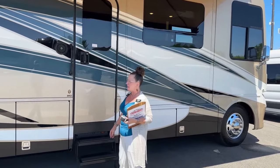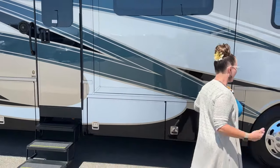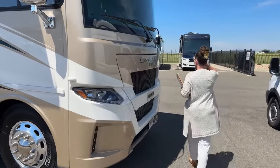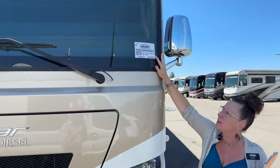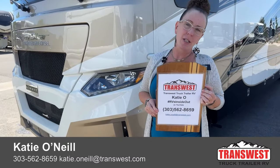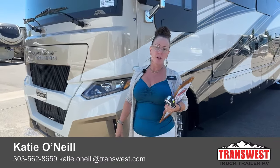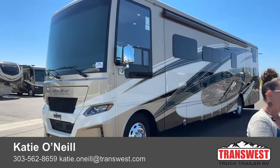This is definitely one of those RVs that a lot of people don't know about. If you haven't taken a look at a Canyon Star front engine diesel, this is the 3957 — a fantastic opportunity here for 2023 from Newmar at TransWest Truck Trailer RV in Frederick, Colorado. Stock number is 5N220621. This is a cool coach, so please, if you're interested or if I can answer any questions for you, reach out to me. My name is Katie O'Neill. I come to you live every Monday at 10:30. Please follow me, like me, and let me know how I can get you out on the road and camping.